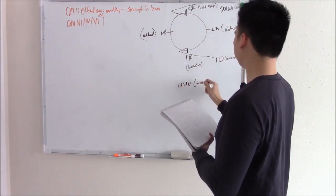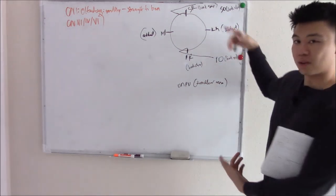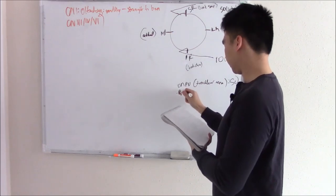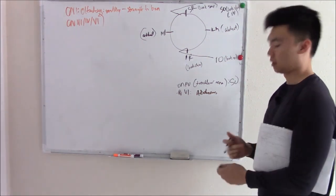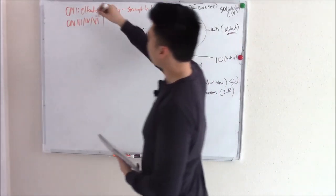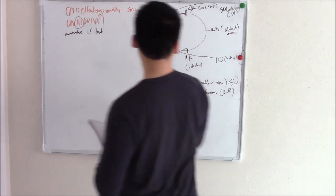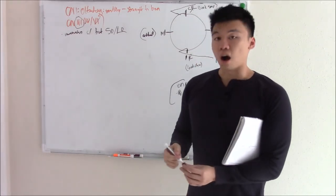Now, what nerves innervate these muscles? Cranial nerve 4 is called the trochlear nerve — 'trochlea' means pulley, which fits because it innervates your superior oblique. Cranial nerve 6 is called the abducens nerve because it abducts — it innervates your lateral rectus. Everything else is innervated by cranial nerve 3, which innervates all the remaining muscles except the superior oblique and lateral rectus.